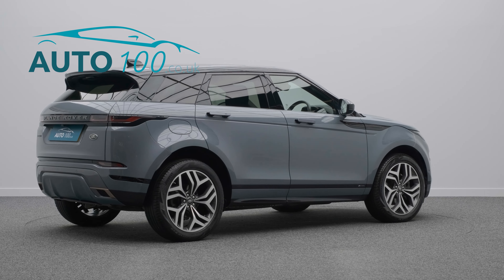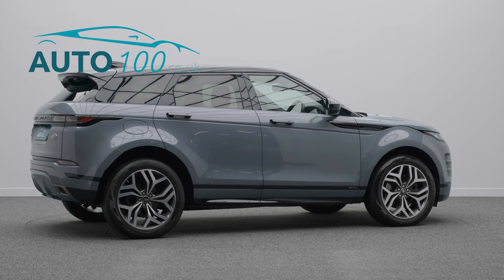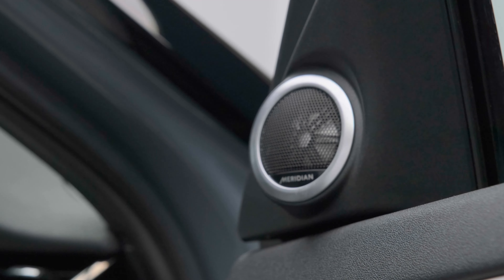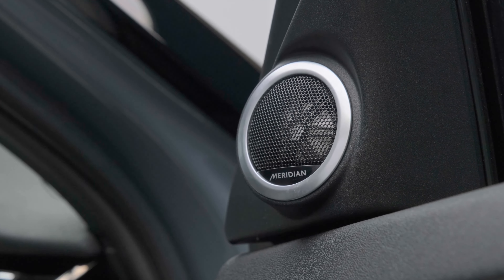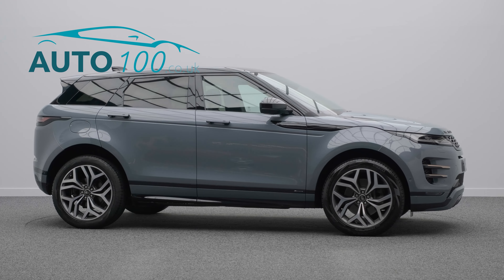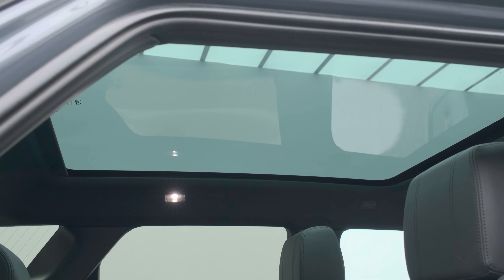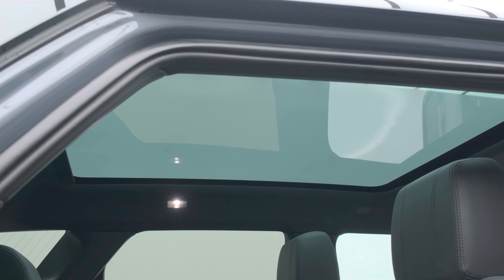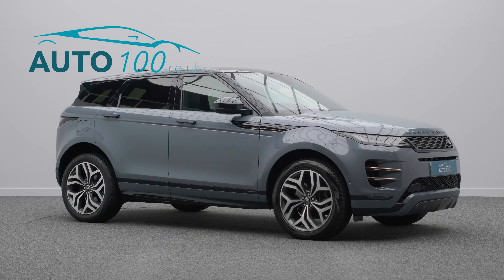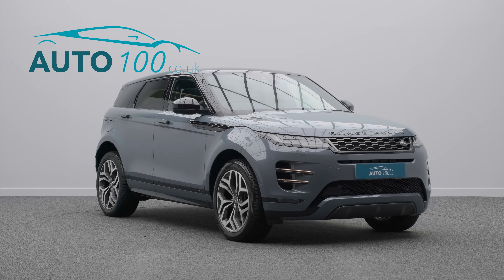This highly desirable driver's car benefits from a fixed panoramic glass sunroof, head-up display, Meridian audio system, digital rear view mirror, electrically adjustable memory seats with heating function, satellite navigation, heated steering wheel, rear parking camera, exterior black styling, privacy glass, electric folding mirrors, parking sensors, and so much more.